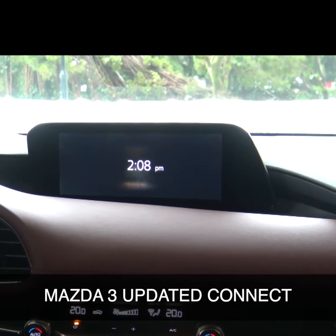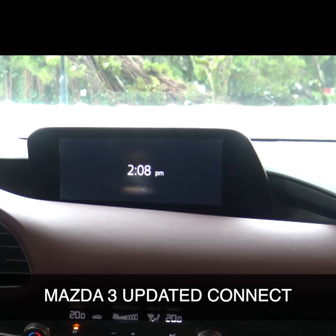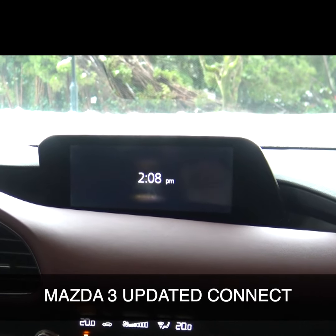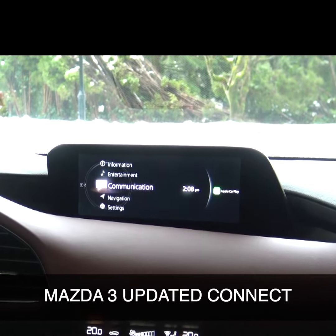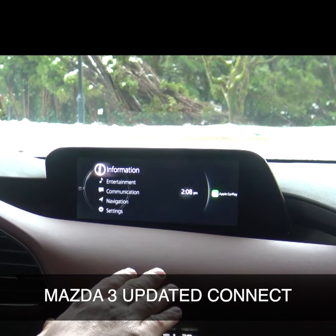Since this is now the seventh generation Mazda, they've done many things to update the car, make it more luxurious, more premium feeling, and one of those things is updating the Mazda Connect system and the HMI controller. Simply we can just turn it on, push the home button, everything comes up. As you can see, I've got Apple CarPlay connected as well, which is now standard on the vehicle.